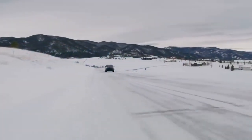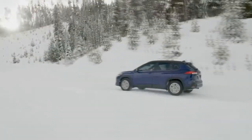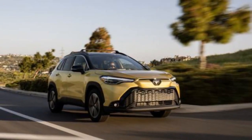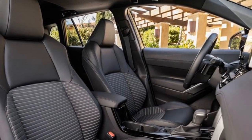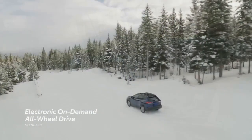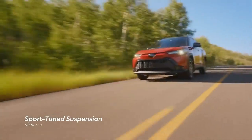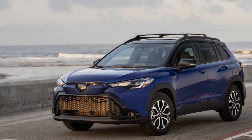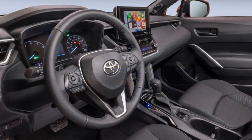Sustainability and Future-Forward Design. The 2023 Corolla Cross Hybrid embodies Toyota's commitment to sustainability. With its hybrid technology, the Corolla Cross contributes to a reduction in greenhouse gas emissions, aligning with global efforts to combat climate change. The vehicle's eco-friendly credentials are further underscored by its use of recycled and sustainable materials in its construction. The design is both sleek and aerodynamic, with a bold front grille, striking LED headlights, and distinctive body lines giving it a contemporary appearance.